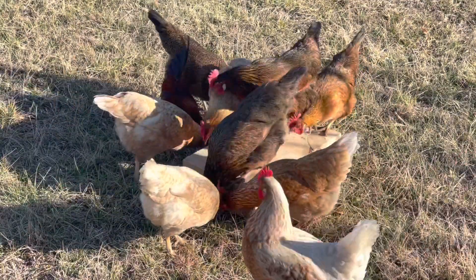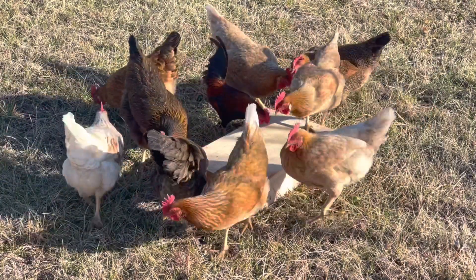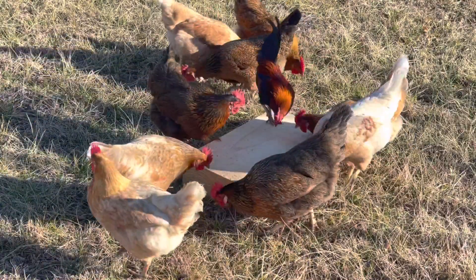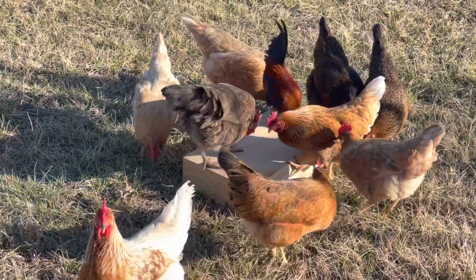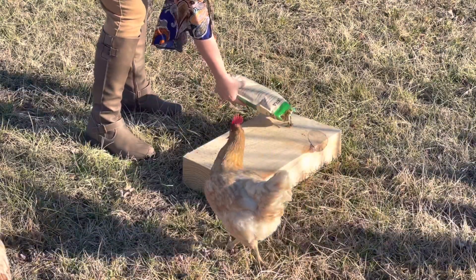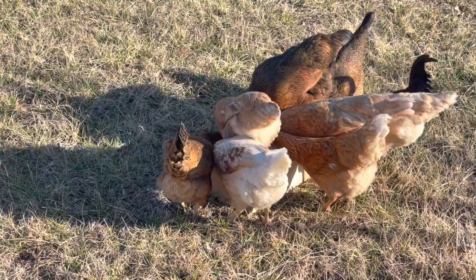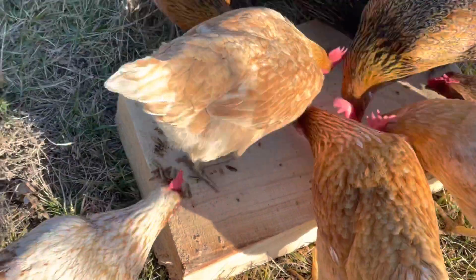I thought I was recording and I wasn't — darn it! So you didn't see when they first started, but instantly they went into it and within 15 seconds it was gone. I'm going to show you — you don't want to give them too much of this per day, just a few handfuls for about five chickens. We have a lot more than five chickens; they're free ranging right now. I'm going to go ahead and give them a little bit more. They are eating that up.